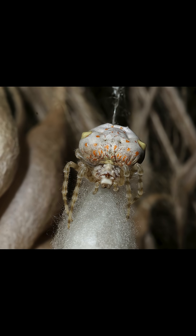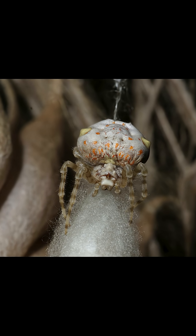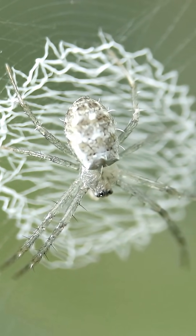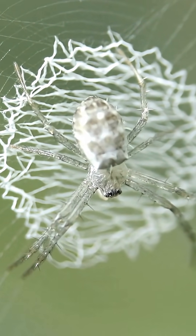Some spiders, like the bolus spider, use pheromones and mimicry to lure and catch moth prey. The silk used in spider webs can be sticky or non-sticky, depending on the purpose of the web.